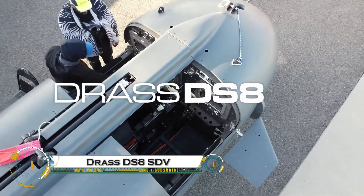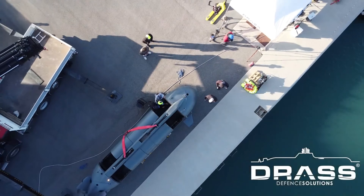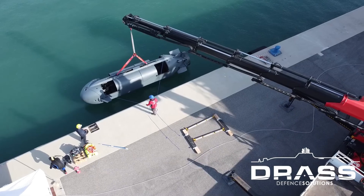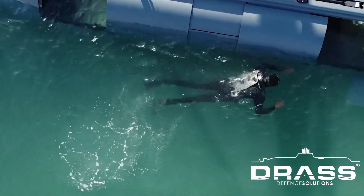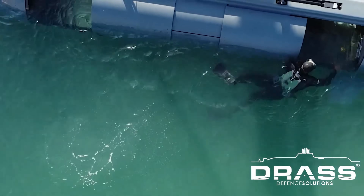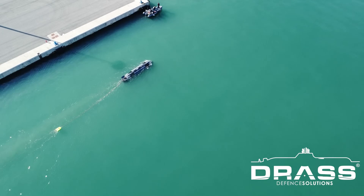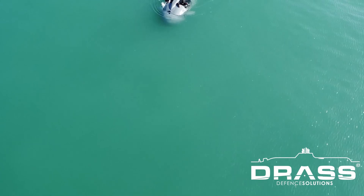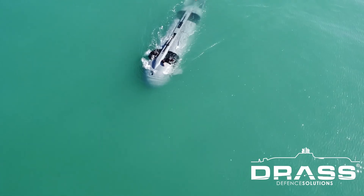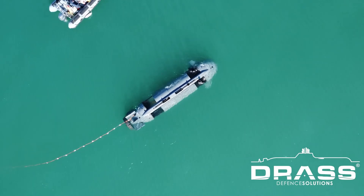The DRASS DS8SDV swimmer delivery vehicle is a stealthy, high-performance submersible designed for special operations, covert insertion, and underwater reconnaissance. Developed by DRASS Group, this modern SDV enables naval special forces to approach targets undetected while carrying combat divers and their equipment. The DS8SDV features a hydrodynamic low-profile design, allowing it to operate quietly and efficiently in both shallow and deep waters.